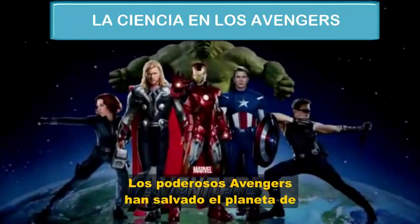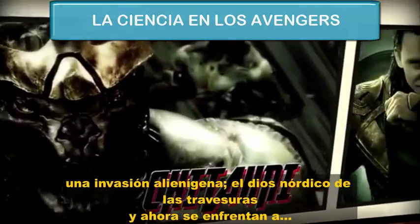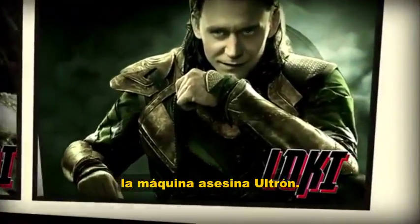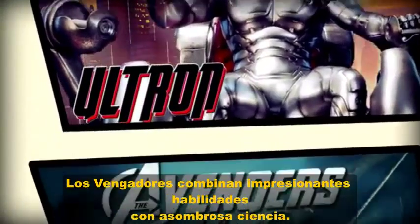They're Earth's mightiest heroes. Marvel's The Avengers have saved the planet from alien invasion, the Norse god of mischief, and now they face the angry robot killing machine Ultron. The Avengers combine amazing abilities with some pretty amazing science.